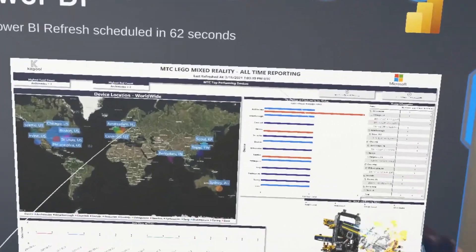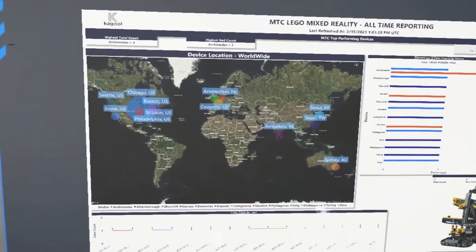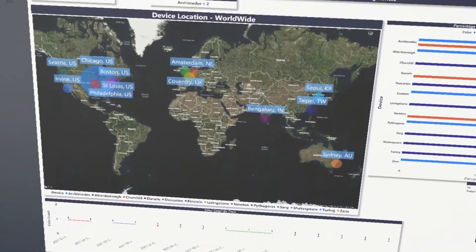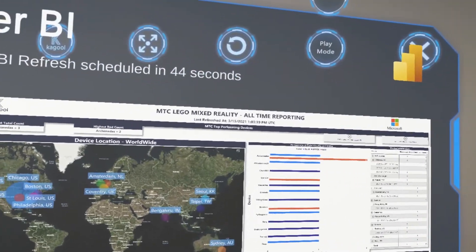On the top left you can see what's shown on the HoloLens application, and on the top right you can see the GUI interface. We also have a Power BI report — a snapshot that refreshes every 90 seconds or so. This is again as viewed on the HoloLens.